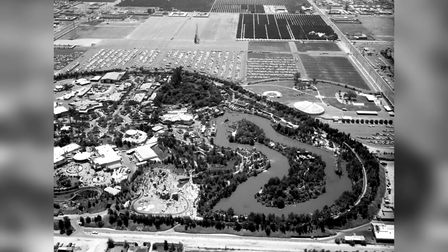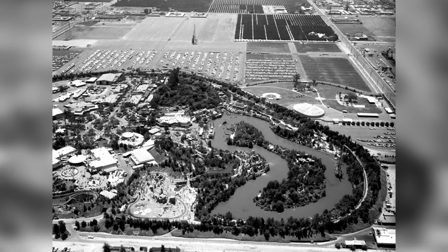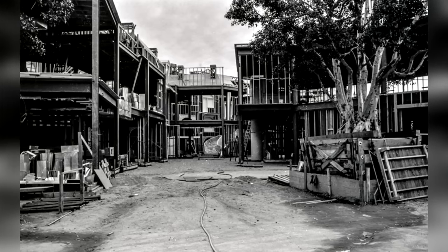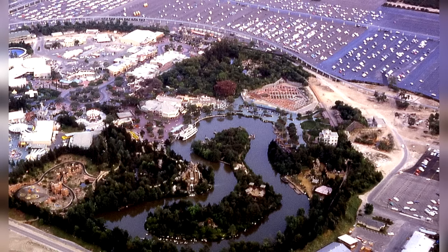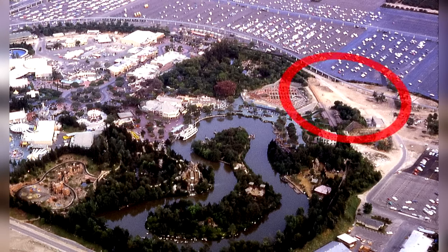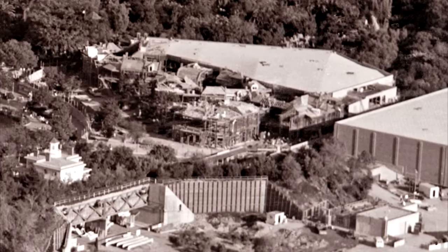As the ride's development went on and the ideas they had began to grow bigger and bigger, they eventually realized that there wasn't anywhere near enough space in the park for the ride, even if they did put some of it underneath the square itself. The solution they came up with was to have a large portion of the ride's show building located outside of the park — something another Disney attraction did the same thing a few years later, that being the Haunted Mansion.